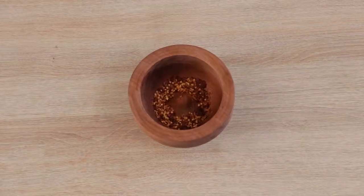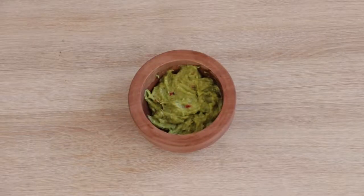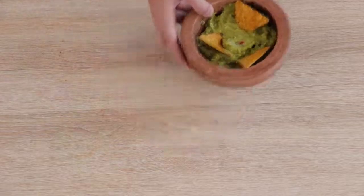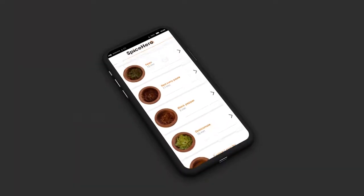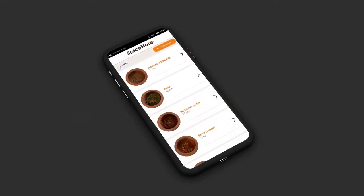Whether you are into barbecues, hot spicy food, Asian cuisine, or Mexican food, Spicerro makes no compromise for your joy of spices. And if you need cooking ideas, use our app and connect with users around the world to create and share spicy recipes.